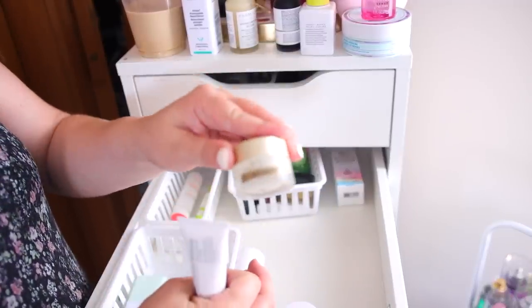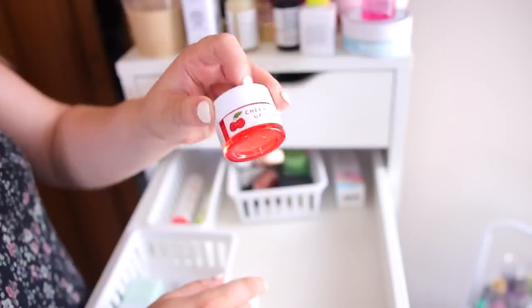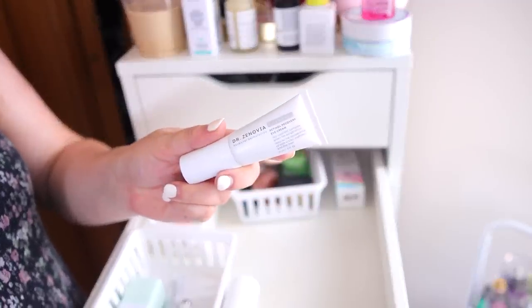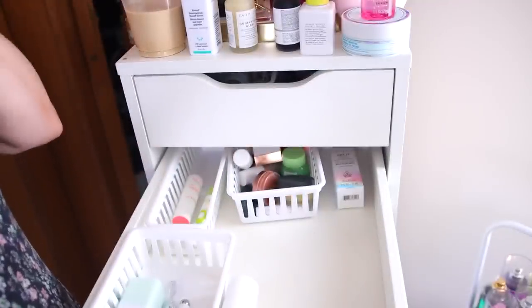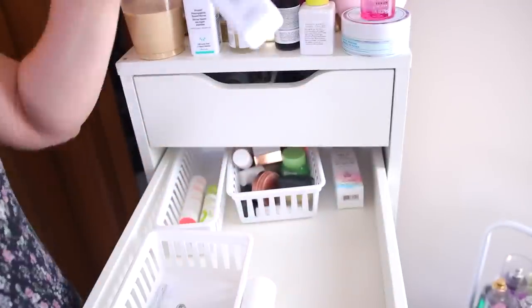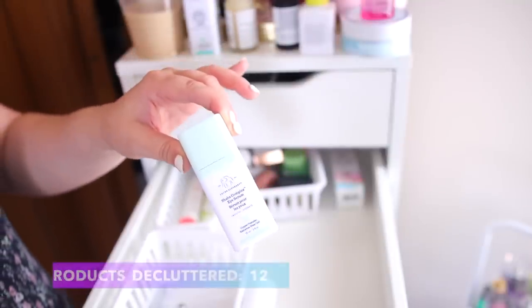I want to keep the Algenist eye roller — it's a really good one I've been using for years. I think I'll declutter the Pharmacy Cheer Up. I also have the Dr. Znovia eye cream, which actually has retinol in the formula and it's really expensive, so I do want to hold on to that one. The Drunk Elephant Shaba Eye Serum — I already kept three eye creams so I'm going to say declutter on that one.